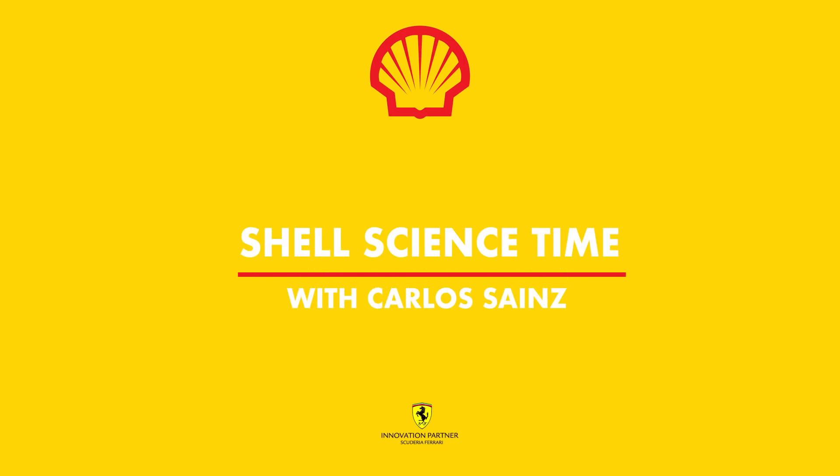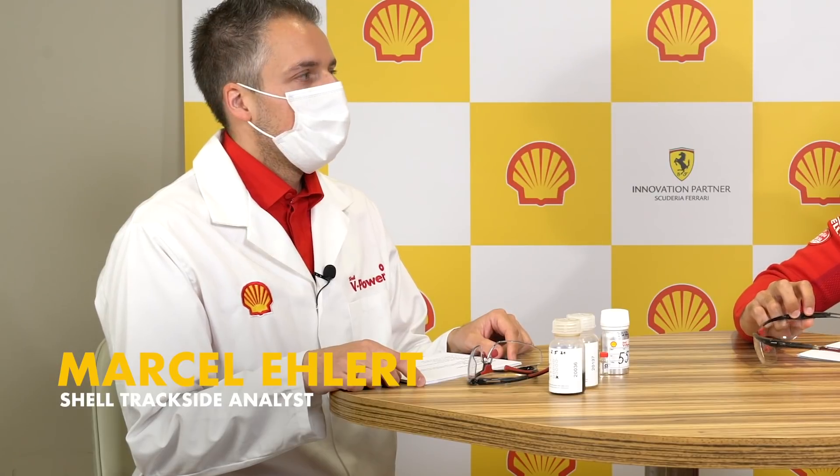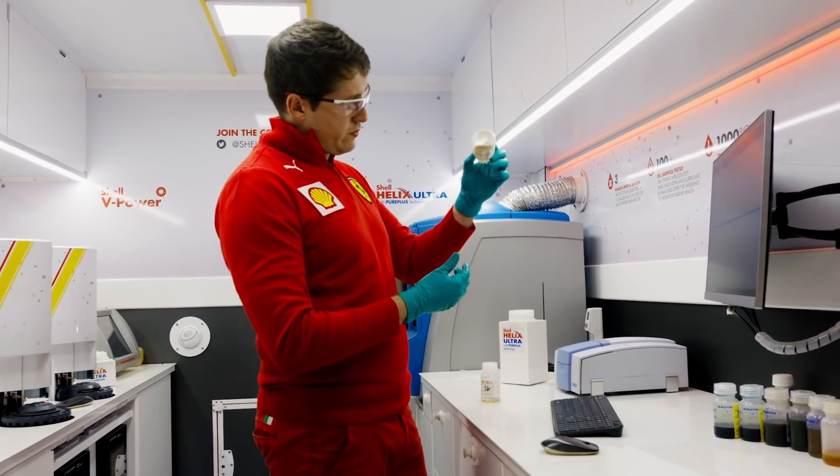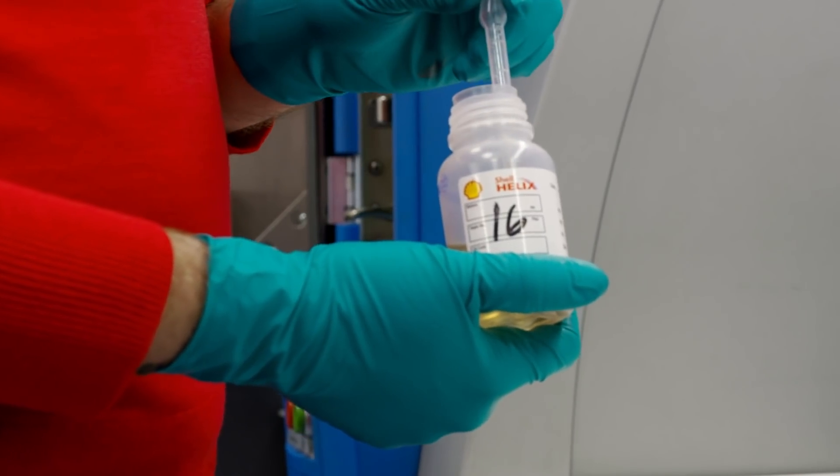I didn't like school. Hello everyone, I'm Carlos Sainz, Scuderia Ferrari Formula One driver, and I'm here today with Marcel from our Shell Trackside lab — a lab that we have at the circuit at every race. I'm here with him to take a science lesson, a science class. I don't know if I'm ready, I'm not sure I'm very good at this, but I will try my best. Marcel, how are you?